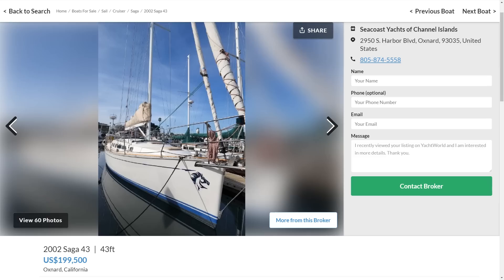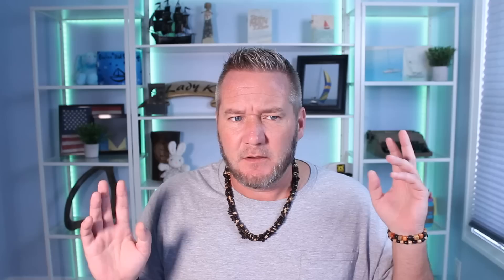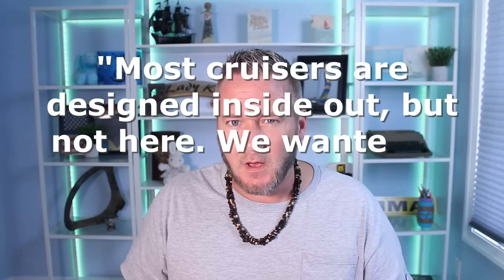Robert Perry dreamed up this elegant performance cruiser. Perry was quoted as saying this boat is designed to be a legitimately fast cruiser that would combine elements from the racing trends of the time with a long waterline, which increases speed and interior volume. He said most cruisers are designed from the inside out, but not here — not with the 43. He said we want to appeal to an owner that knows performance.